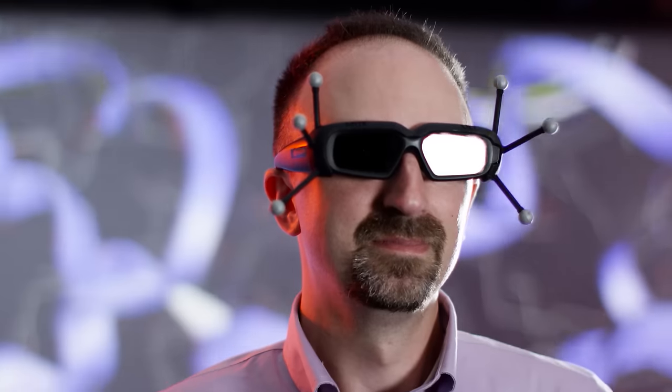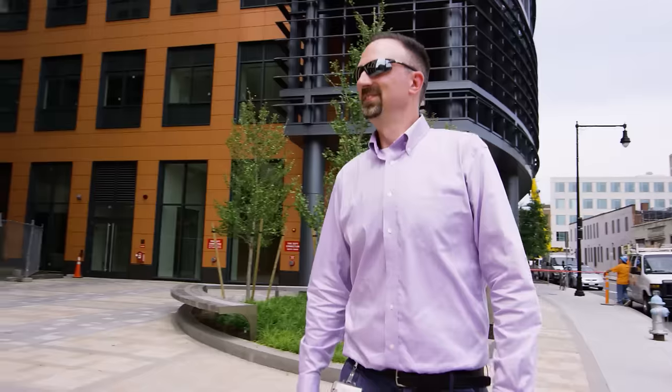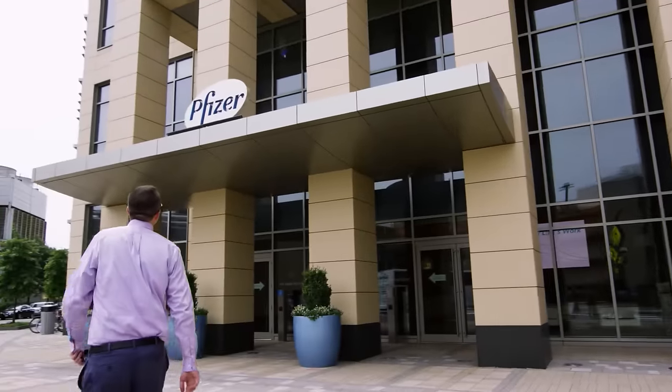My name is Kevin Halleck. I'm a physical chemist and biophysicist by training. My role at Pfizer has to do with computational modeling and data visualization.